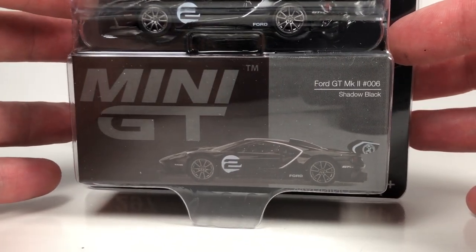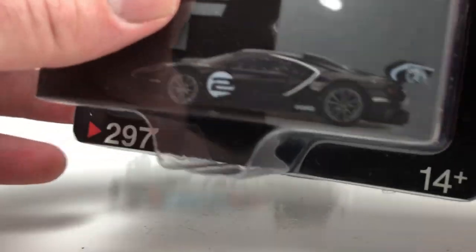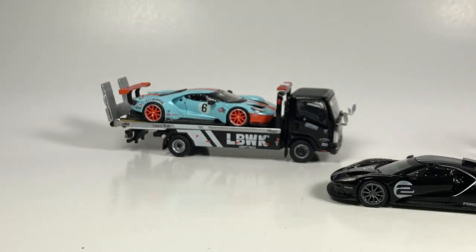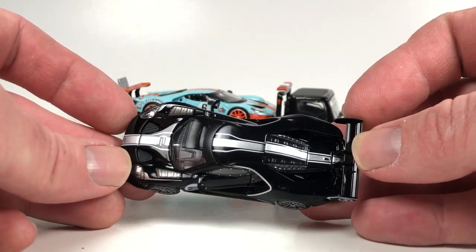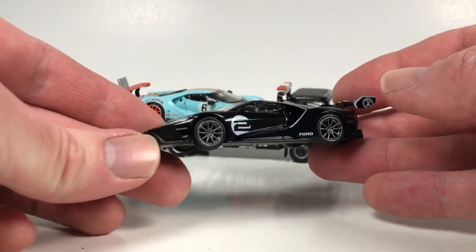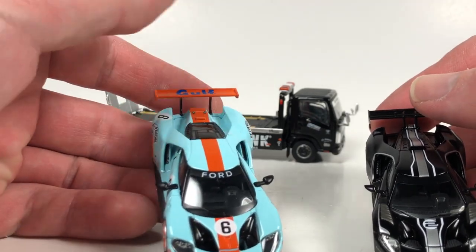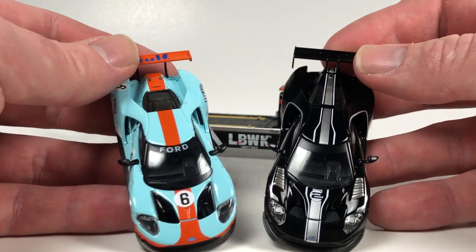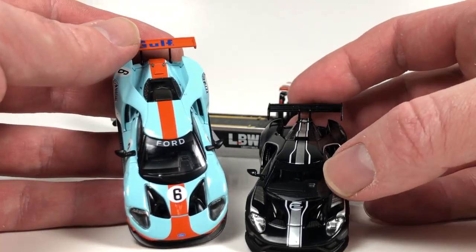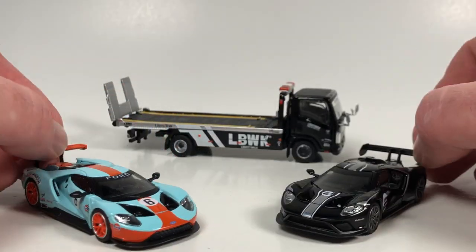This might be a better-looking car on it — this black one here, the Ford GT Mark II, 006, shadow black. This says limited to 3,360, but that's just the U.S. release of it. I believe this one is also available in international. Here it is — again, all the awesome details. You don't really get to see as much of the detail just because of the color of it. The headlights are crazy detailed in there. You can tell there are differences — I think this is the Mark I GT LM, and this is the Mark II. So there is some differences in the tooling itself.